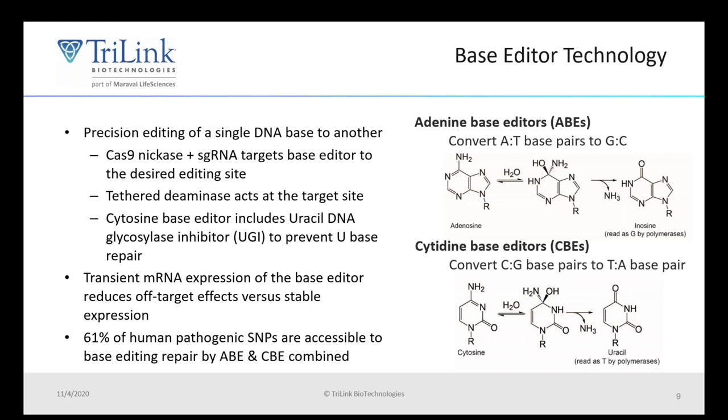Base Editor is a new genome editing technology that uses aspects of the CRISPR-Cas9 system, but it has a tethered deaminase that allows for precision editing of a single DNA base to another. There are adenine base editors that convert AT base pairs to GC, and cytidine base editors that convert CG base pairs to TA. This technology can be very useful because 61 percent of human pathogenic single nucleotide polymorphisms are accessible using base editors. Using mRNA for gene editing applications is unique in that mRNA expresses transiently, so there's not continued expression, which can reduce the off-target effects often seen with other methods of gene editing.